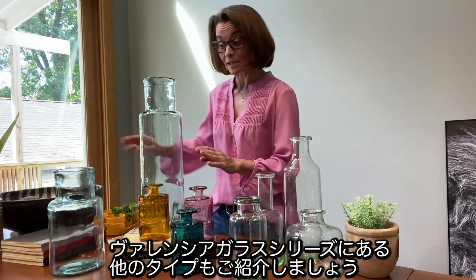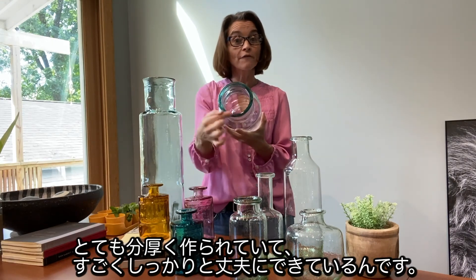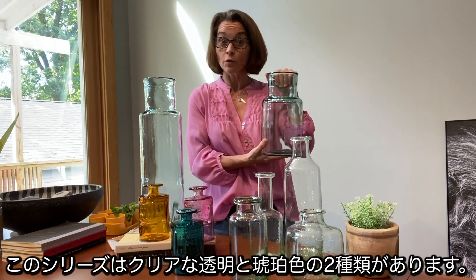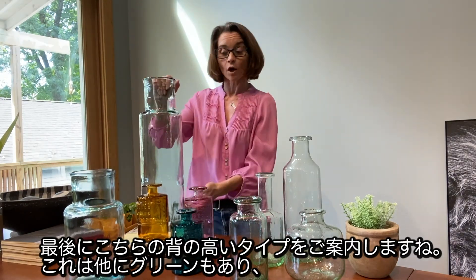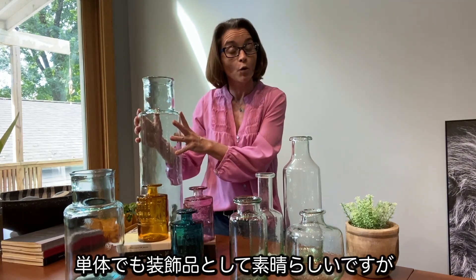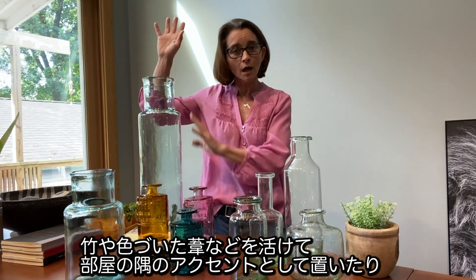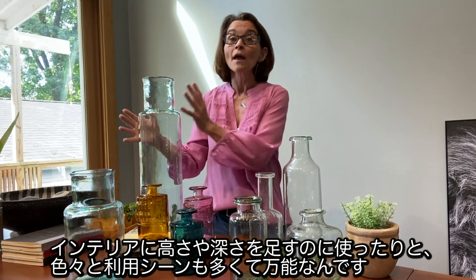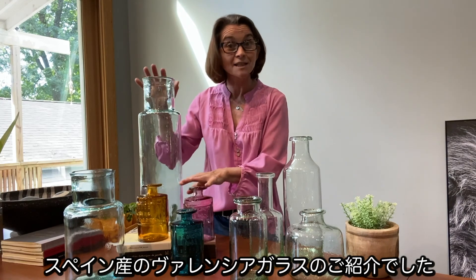So what else is available in Valencia glass? We have this wonderful medium-sized vase — great for larger bouquets of flowers, and very thick in terms of the make of the product. This particular product, while shown here in clear, is also available in amber. And then finally in the Valencia glass is our tallest version, also available in green. It's great on its own as a piece of decor, wonderful if you have reeds — whether bamboo or colored reeds — and you want to add height or depth to an interior. This series, Valencia glass, comes from Spain.